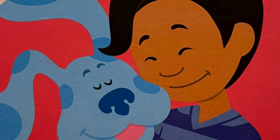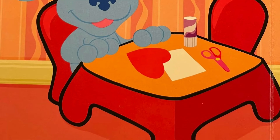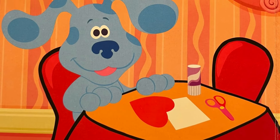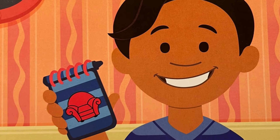I love Blue. And she loves me, too. Blue is making a special surprise for our Love Day party. Let's play Blue's Clues to figure out what it is.